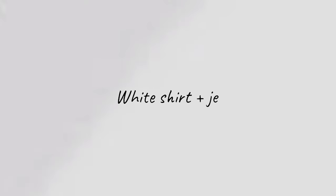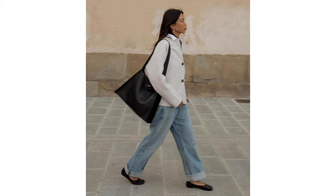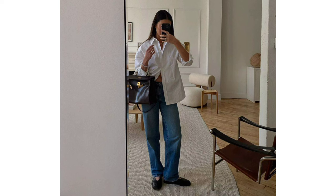White shirt, jeans and ballet flats. Oversized shirts are everywhere at the moment, particularly styled casually with jeans and flat footwear.